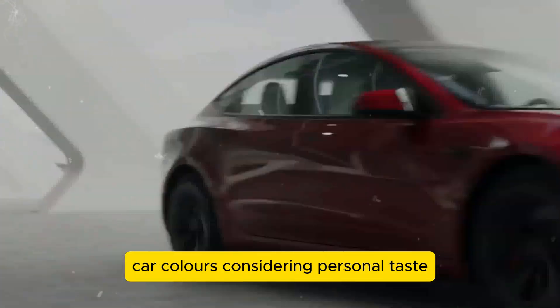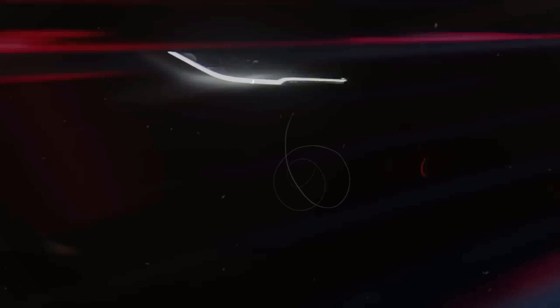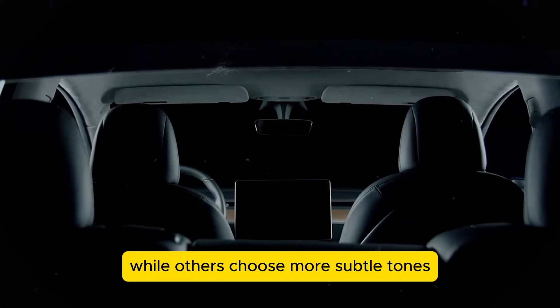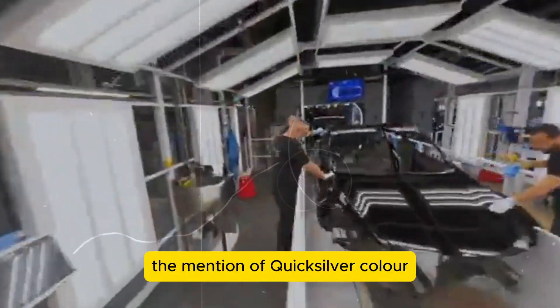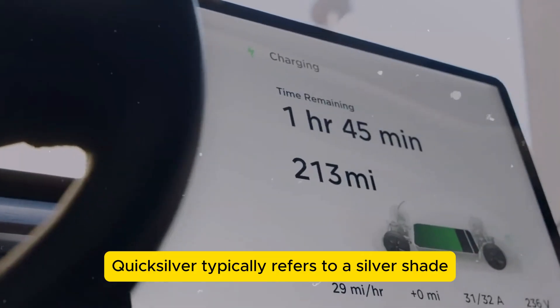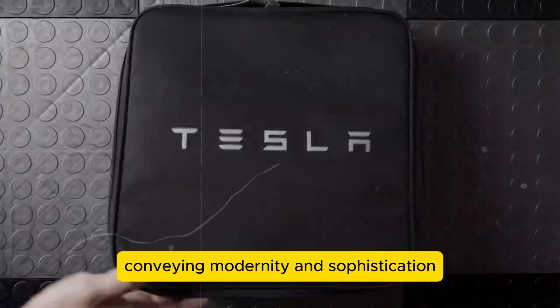The community shows strong interest in selecting car colors, considering personal taste, cultural meanings, and current trends. Some prefer vibrant colors to express individuality, while others choose more subtle tones for a timeless appearance. For the Tesla Model Y Juniper, the mention of the Quicksilver color has sparked excitement among enthusiasts. Quicksilver typically refers to a silver shade with subtle metallic undertones, conveying modernity and sophistication.